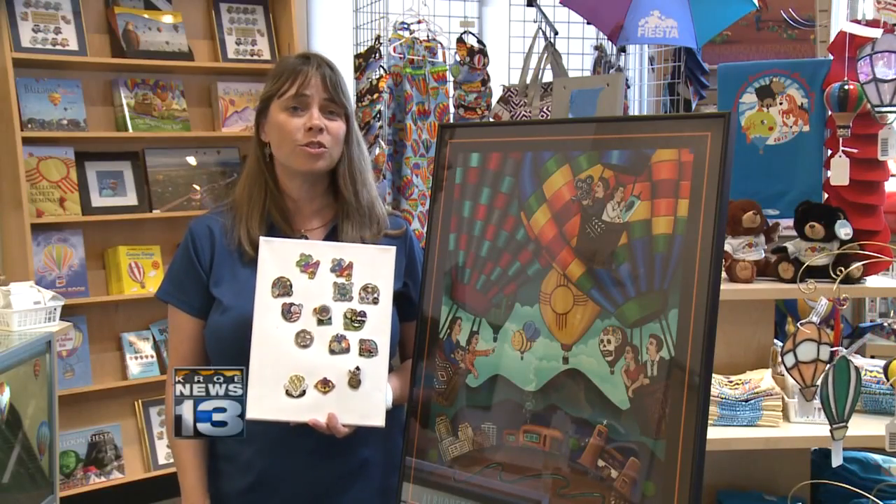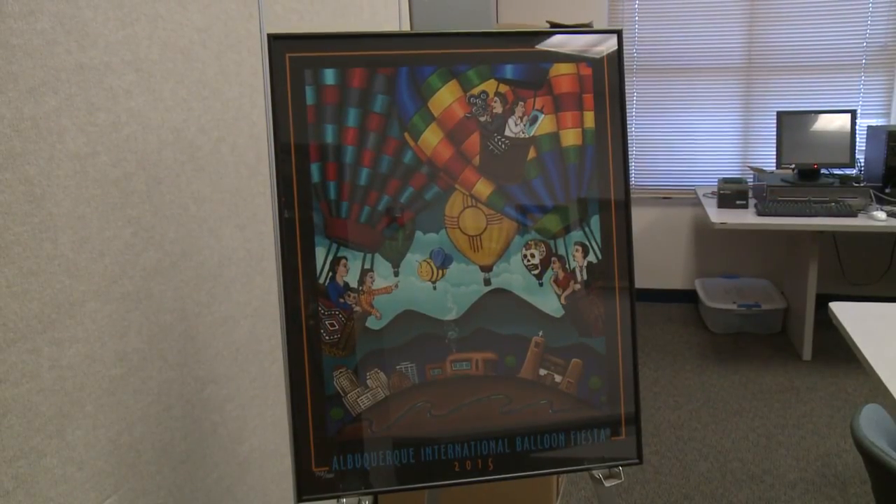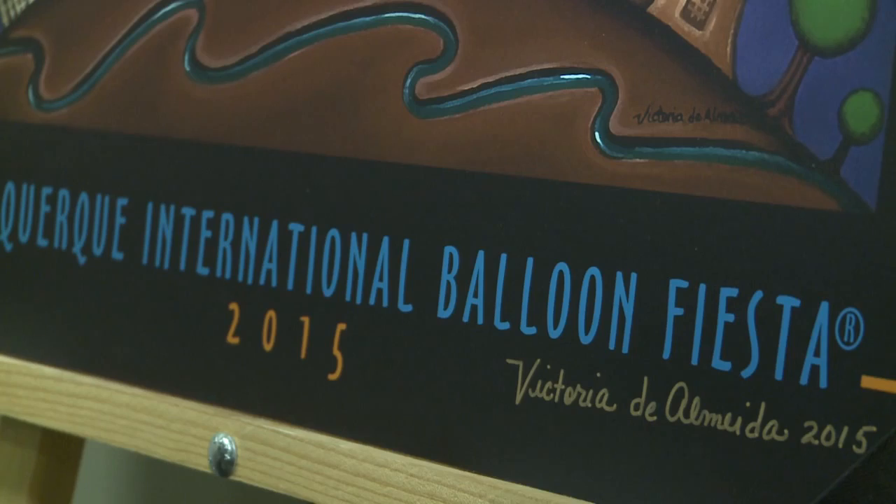Their collectors range from the tiny little guys all the way up to adults and senior citizens. In August, de Almeida learned her painting would be sold as the official 2015 Balloon Fiesta poster.